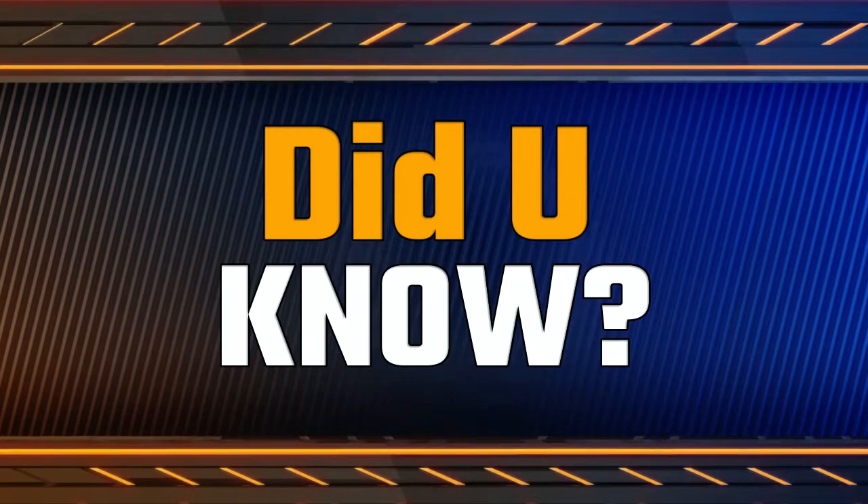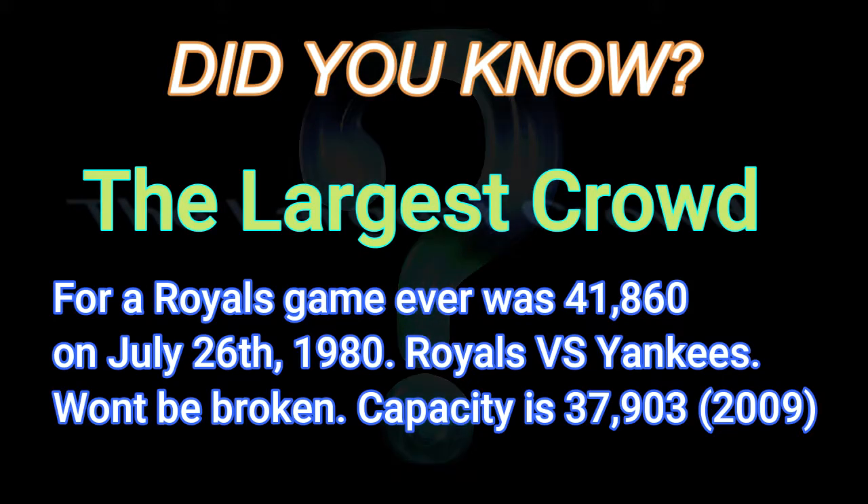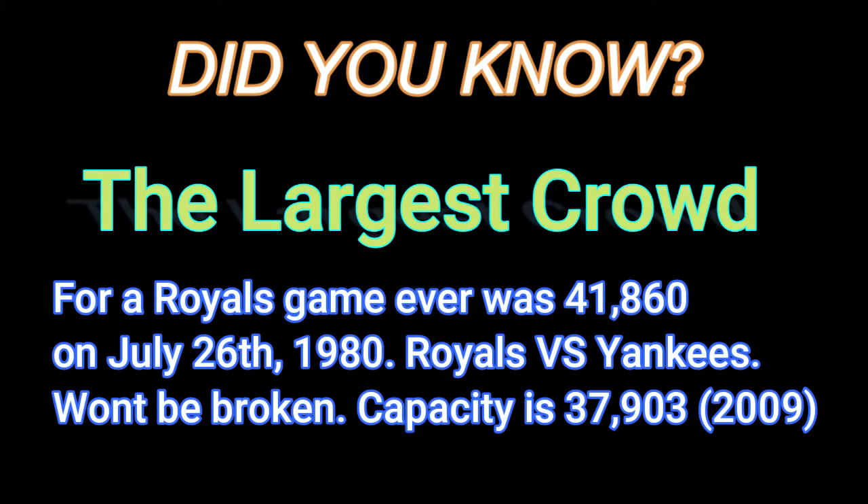Did you know the largest crowd for a Royals game ever was 41,860 on July 26, 1980, Royals vs. Yankees? And it won't be broken — the capacity for Kauffman Stadium is 37,903 as of 2009.